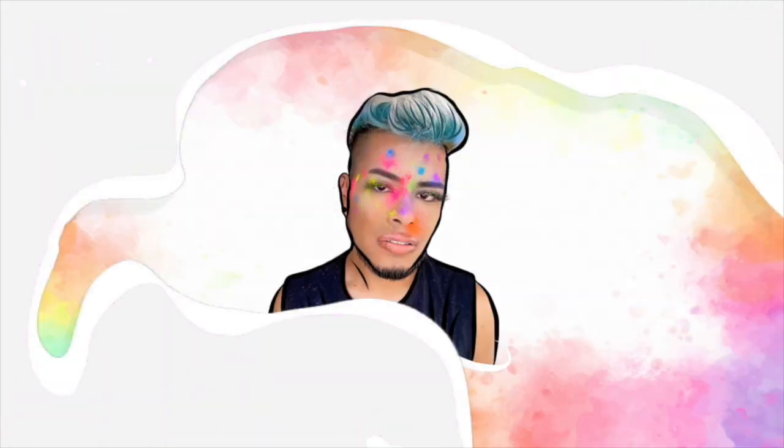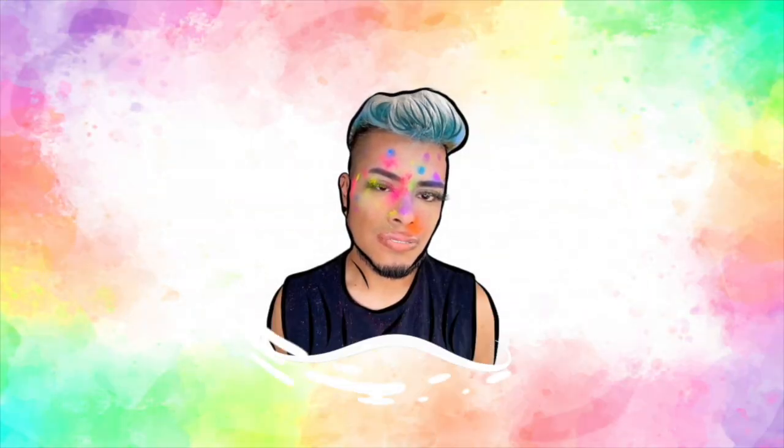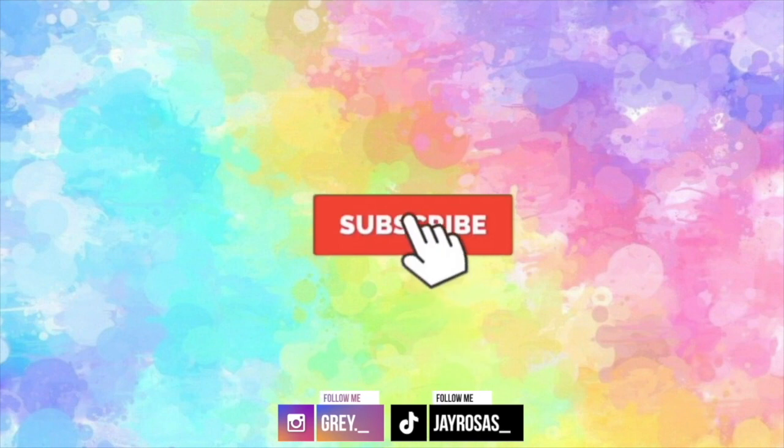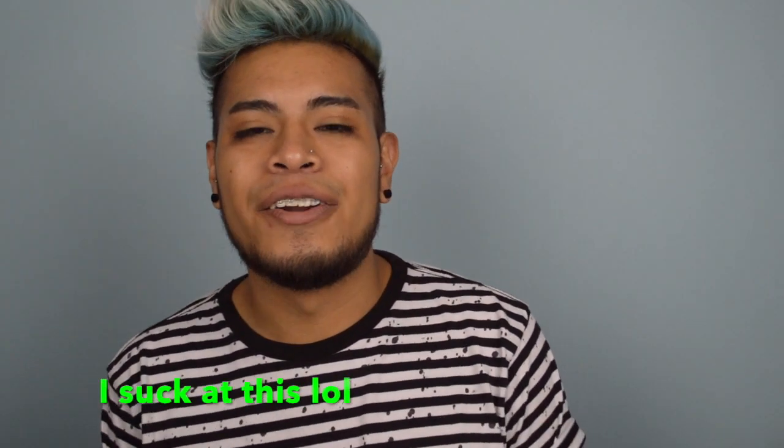Hey guys, what's up? Welcome to my channel, or welcome back to my channel. My name is Jay. So miss pika fun poke commented on my video and told me I should do a natural makeup tutorial or a skincare routine. I'm gonna be doing the natural makeup and then I'll be doing a skincare routine later on, but I never do — I like fast forward when I do the base and stuff.